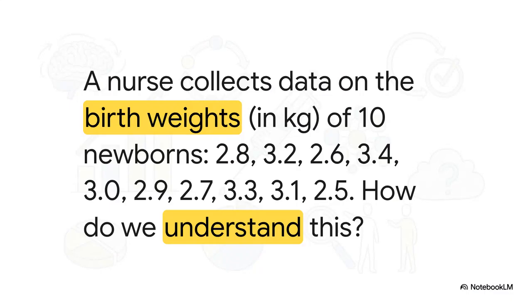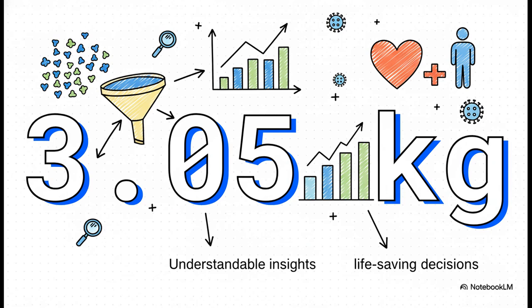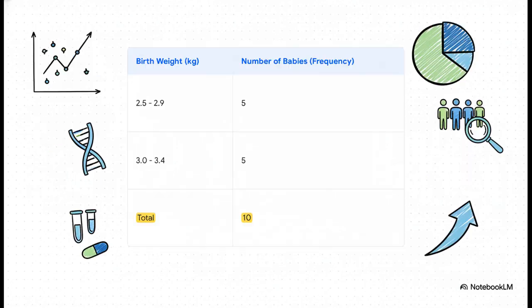Let's make this super simple. Imagine you're a nurse and you've got the birth weights of 10 new babies — right now it's just a random-looking list of numbers, hard to spot any pattern. So the very first thing we could do is find a typical value: calculate the average, or the mean, and we get 3.05 kilograms. Instantly, that one single number gives you a much better feel for the whole group than the long list ever could. We can even go a step further and organize those weights into a simple table — now you can see at a glance that the babies are split right down the middle, five in the lower weight range and five in the upper range. That right there is descriptive statistics in action.